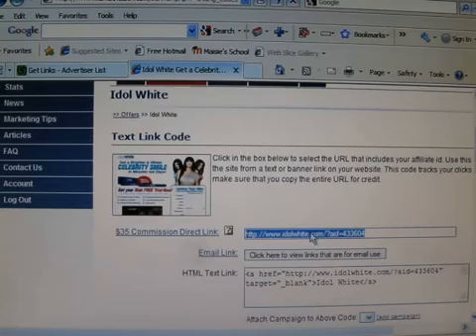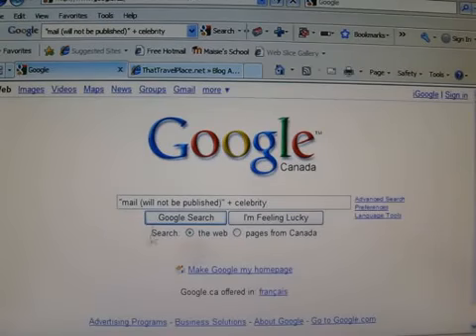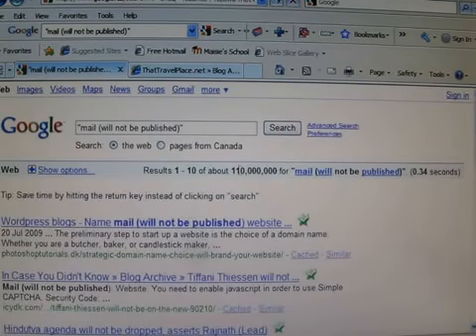Now that I've copied this link, all I do is go to Google and type in, in quotes: M-A-I-L, space, then a bracket, 'will not be published', bracket and quotes. It has to be exactly that. If I do a search for that, it's going to find blog pages that will allow me to post this link — and there's 110 million of them.